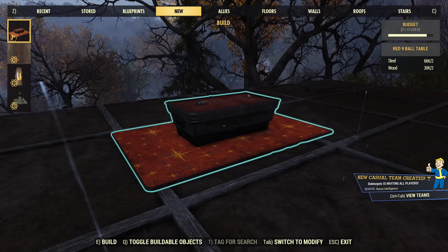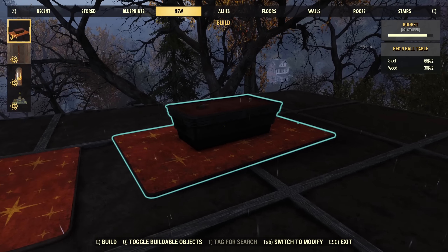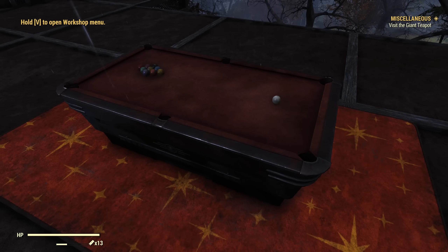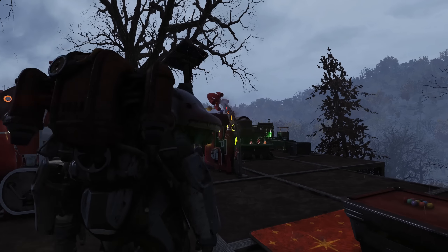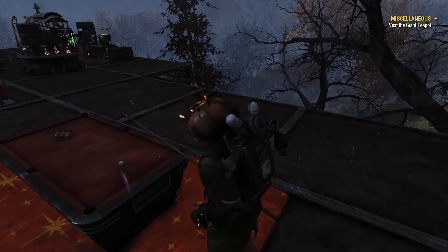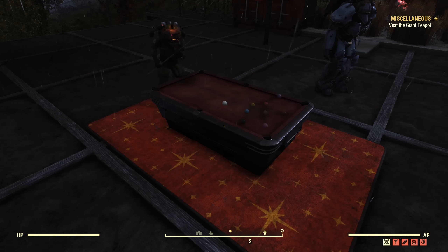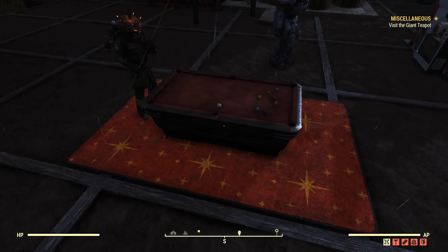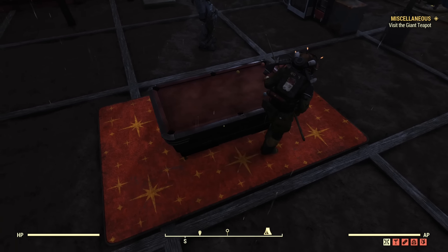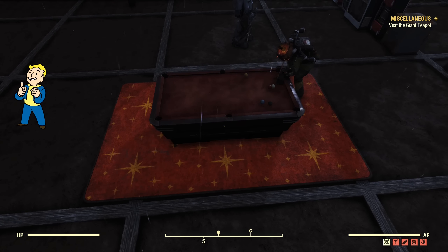Now let's test the new pool table. Placing it down — there seems to be no limit on how many you can place. You cannot interact with it in Power Armor, which makes sense — you probably can't play pool accurately in Power Armor. Outside of Power Armor though, yes, you can interact with it, and it has a longer animation that keeps playing. It's also increasing Charisma!